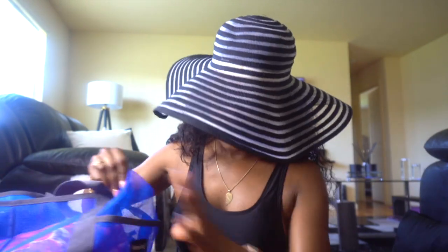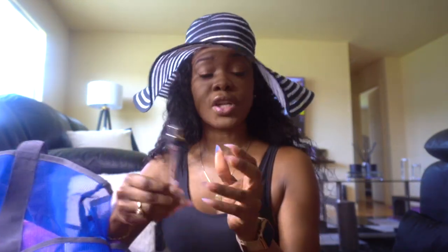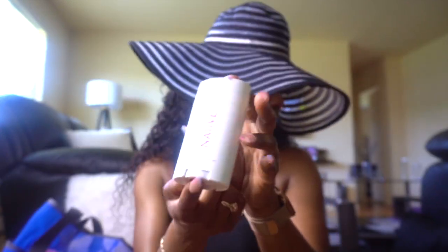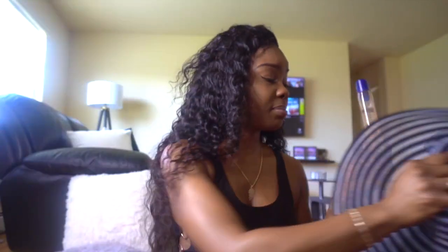After the beach you want to freshen up. I always have a travel size perfume — we need to freshen up after the beach. One of my favorite fragrances. I also have my Native deodorant because after being in the sun too long with the sea salt and all that jazz, you need it.